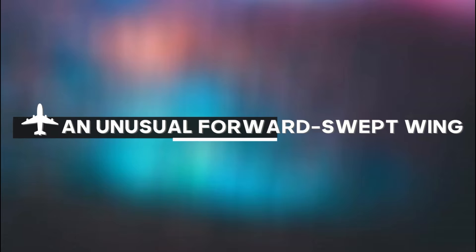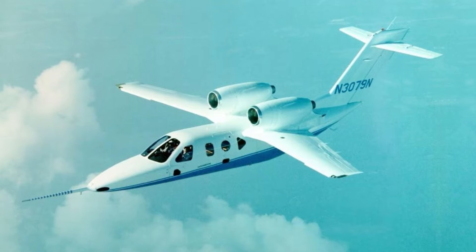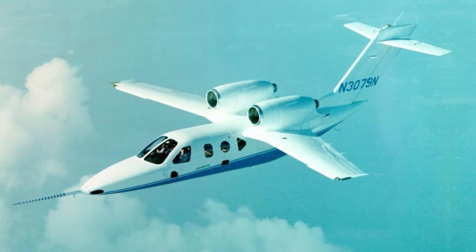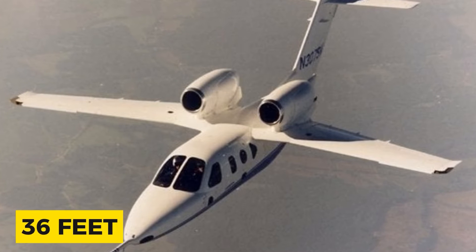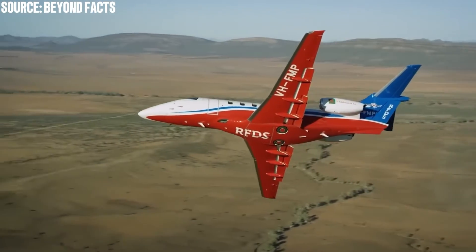An unusual forward-swept wing. From just looking at the aircraft, one will first notice some interesting design choices on Honda's part, not the least obvious of which is undoubtedly the jet's forward-swept wing. This wing, which spanned nearly 36 feet, was bent forward at an angle of almost 12 degrees, a feature very uncommon for both aircraft at the time and now.